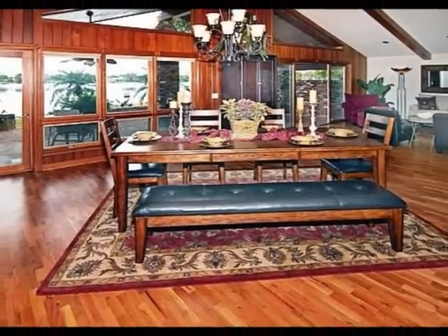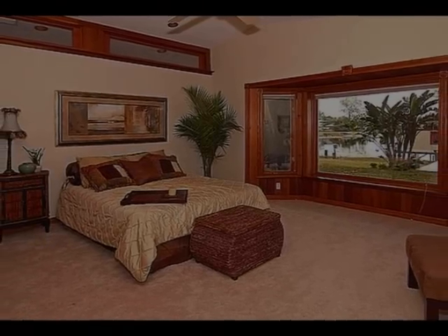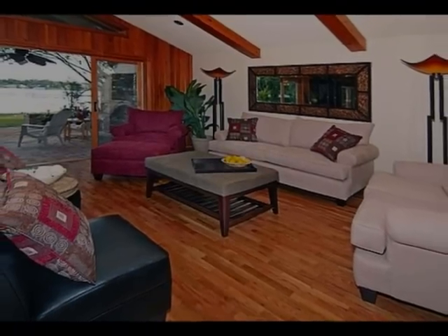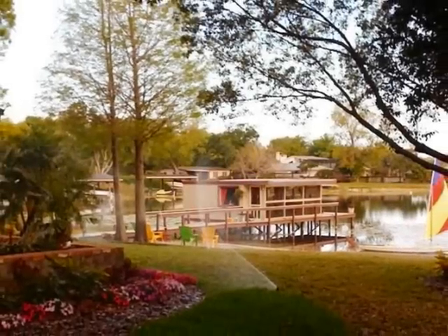The inside of this home is absolutely phenomenal. 4,000 square feet. You've got five bedrooms, three baths. It's all been updated. It's all extremely livable, very comfortable, very Florida feel to it. Nice and open. Amazing views of this lake from just about everywhere in the house.